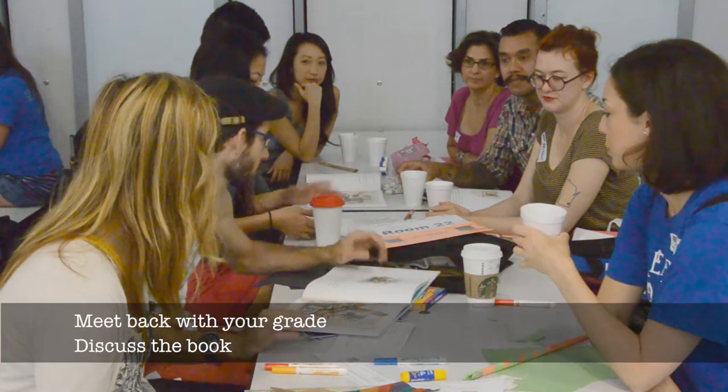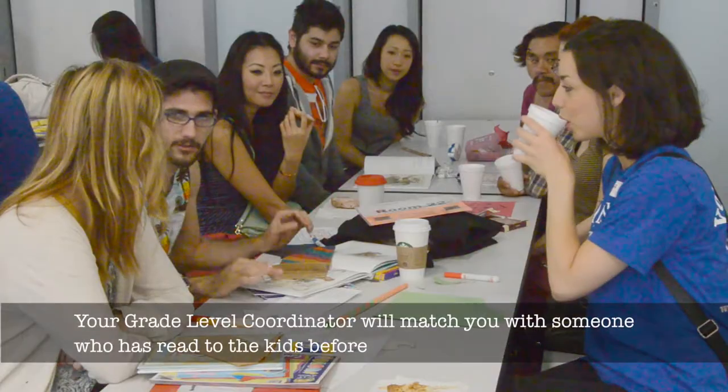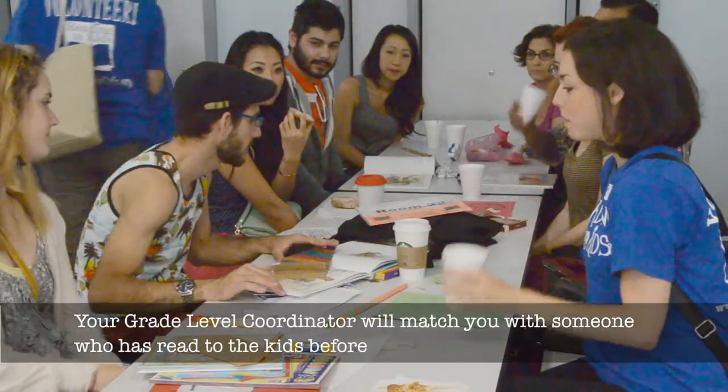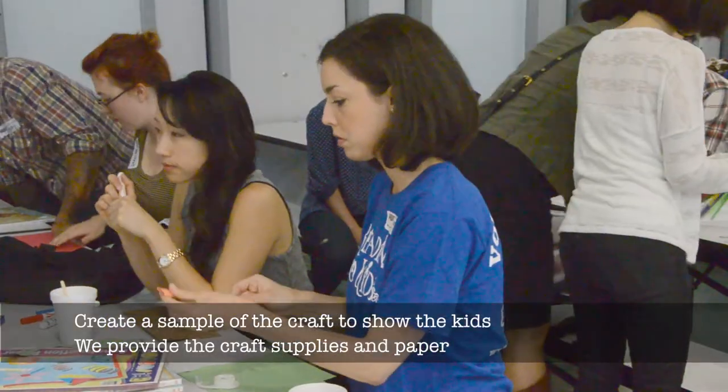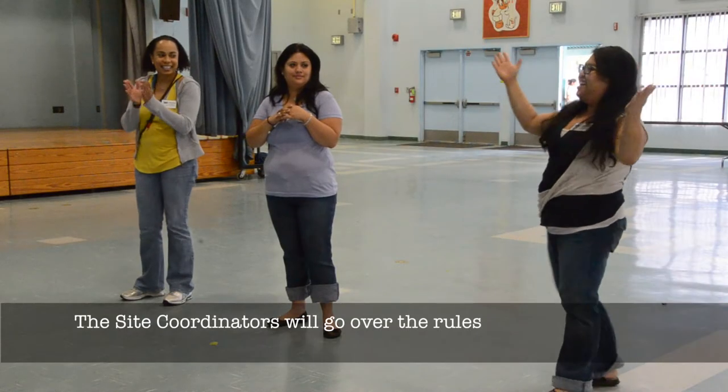Meet back with your grade and discuss the book. Your grade level coordinator will match you with someone who has read to the kids before. Create a sample of the craft to show the kids — we provide the craft supplies and paper. The site coordinators will go over the rules.